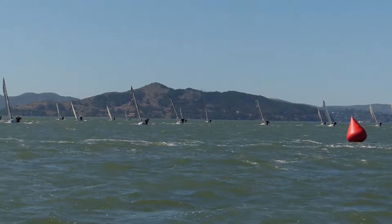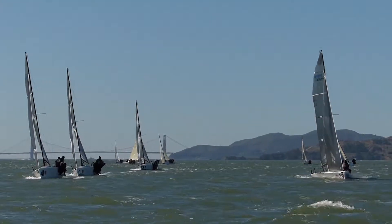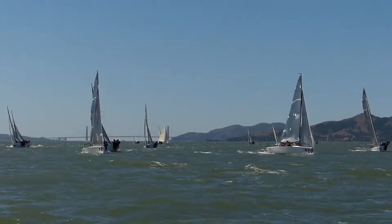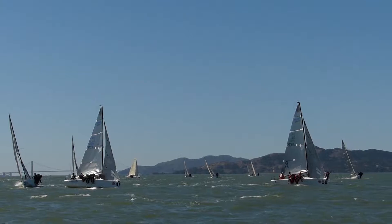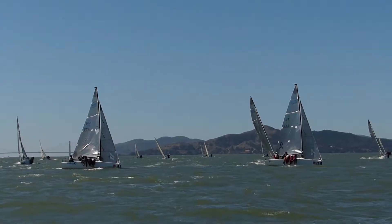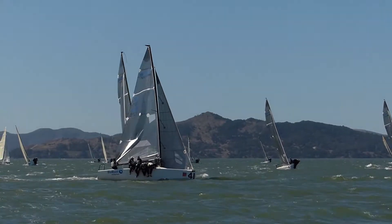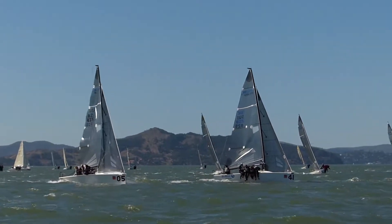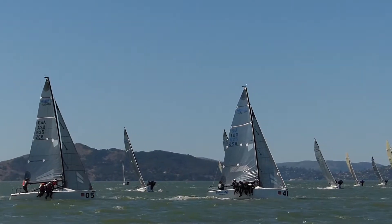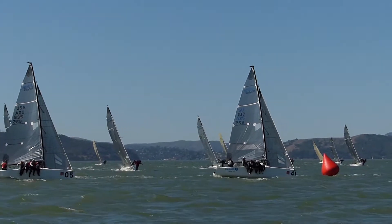Now we're up at the windward mark, looking to the west. That's Angel Island in the background. The fleet is approaching. There's the Golden Gate Bridge in the background. First boats are now tacking over to approach the windward mark. A port tack boat coming in has to duck the starboard tack boats that have right of way before he can tack for the windward mark. So with a lot of boats entering on port, it's going to be exciting.